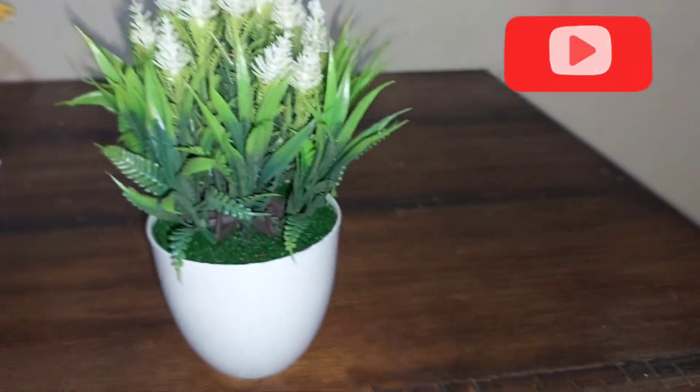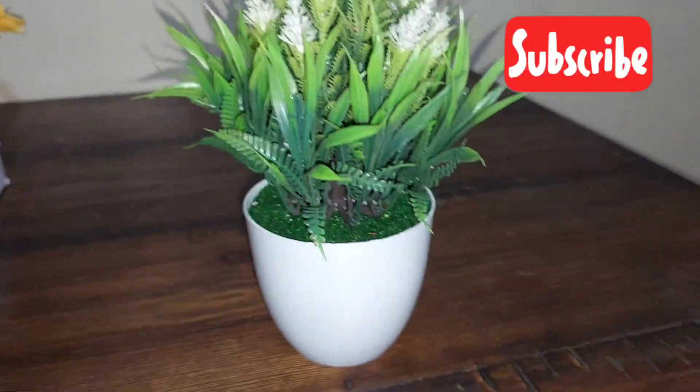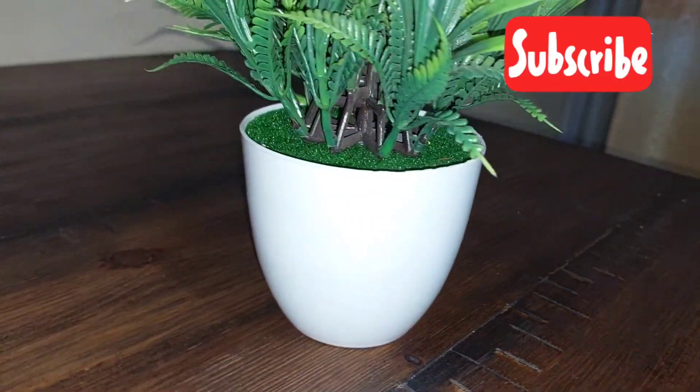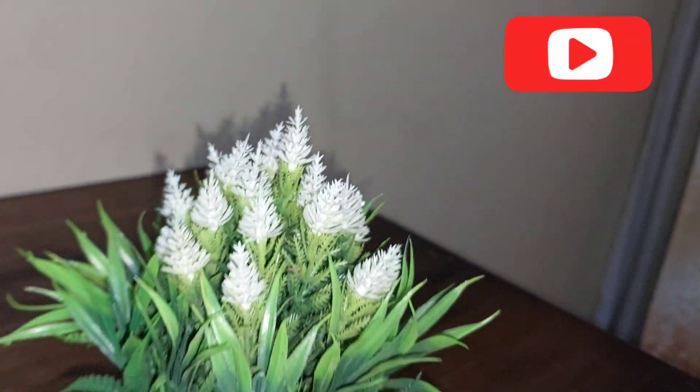I also bought this decor piece — it was 300 bob. I can't tell the name of the flower but I like it. I love the fact that the flower is white.